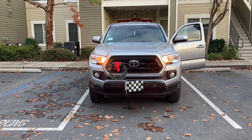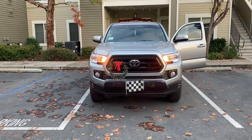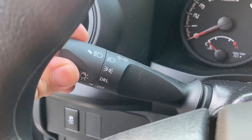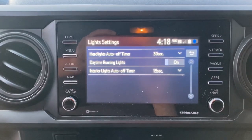Welcome back, everybody. Today we're going to discuss how to turn Toyota Tacoma running lights off. Now, there is the obvious — you can simply just do that. But there is another way it can actually be done through your radio.